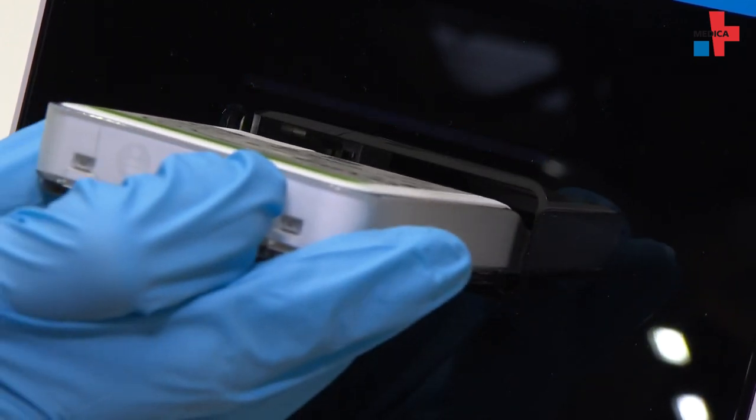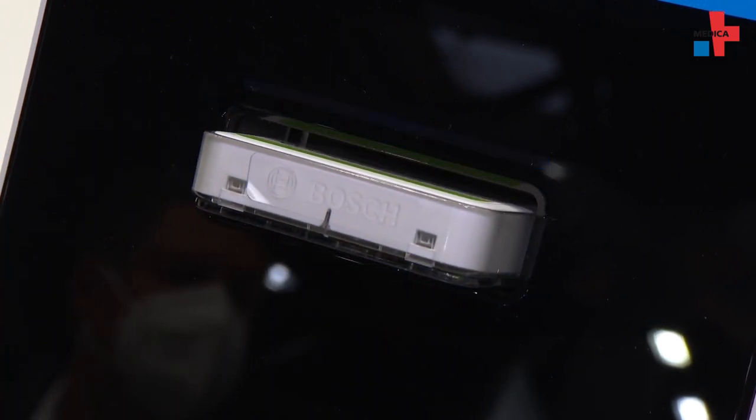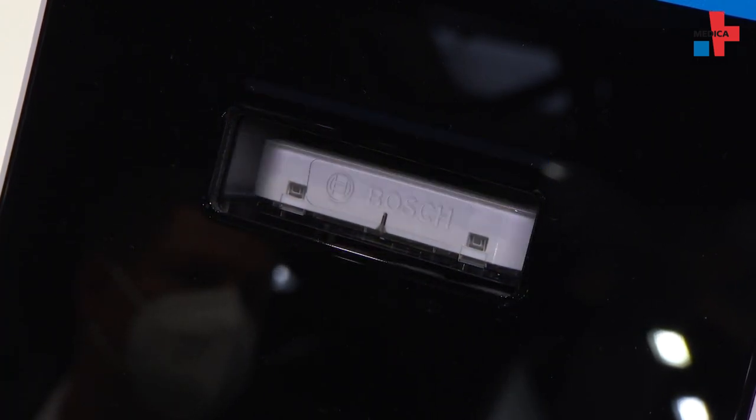For example, for testing of the new coronavirus, your results will be available latest after 39 minutes after test start.